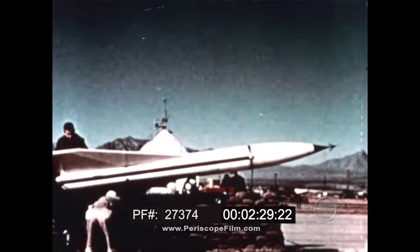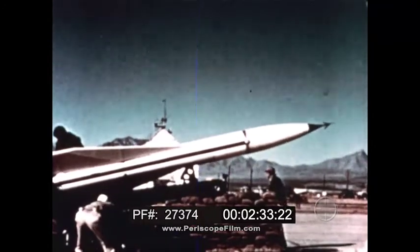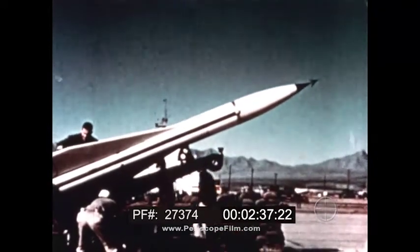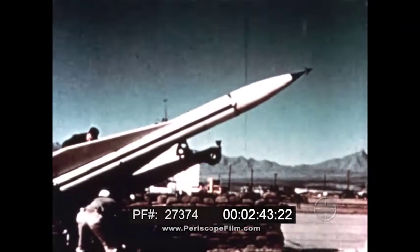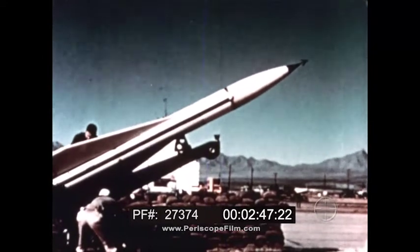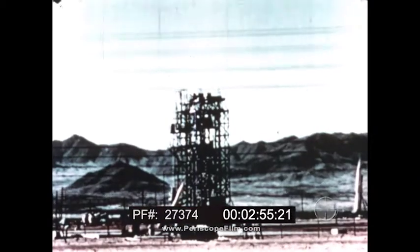The Hawk is the newest of the Army's air defense missiles. It is designed to defend against low-level attack of enemy aircraft.